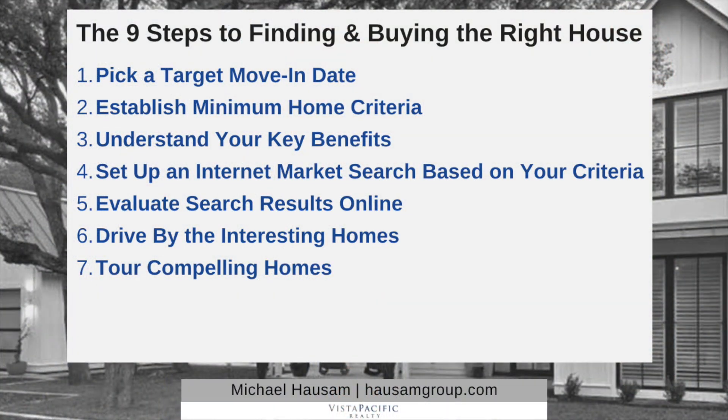Number seven: tour compelling homes. At this point get your agent involved. Tell them which homes you've driven by that remain compelling and that you want to tour. This also brings up the importance of your target date. If you're more than 60 days out from your target date, touring a home is valuable for informational purposes — education, price ranges, floor plans — but you're not really deciding if this is the house. You're just educating yourself. If you're within 60 days of your target date, the home tour becomes a very different process.